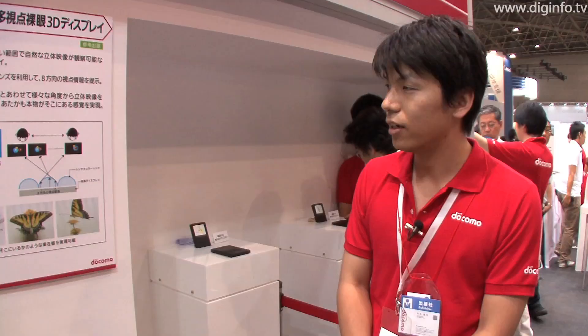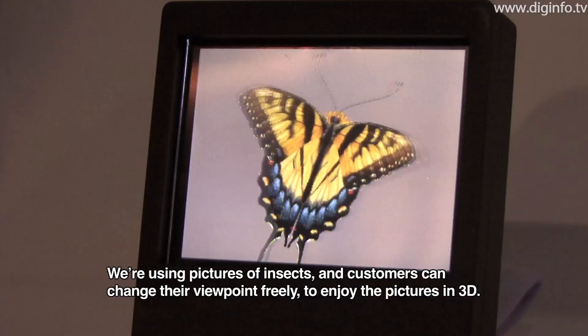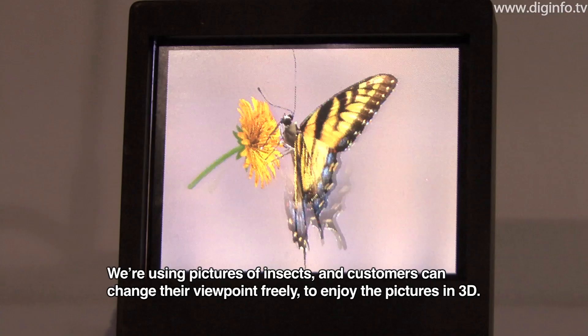In this demo, we are using CG contents of 8 viewpoints. We are using CG as a cartoon — it is a picture of a visual screen to be combined.